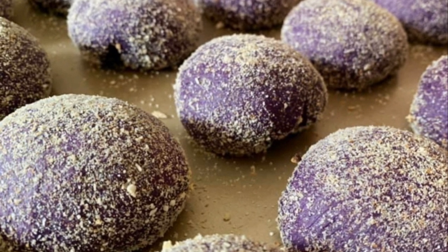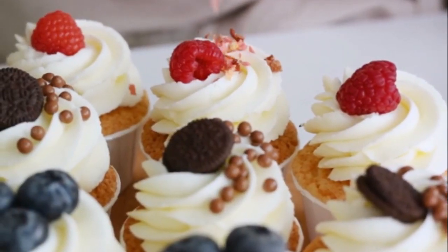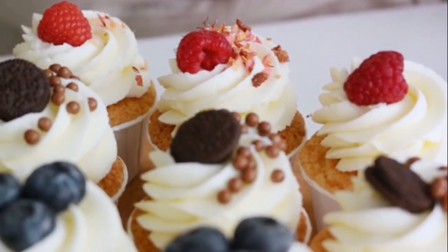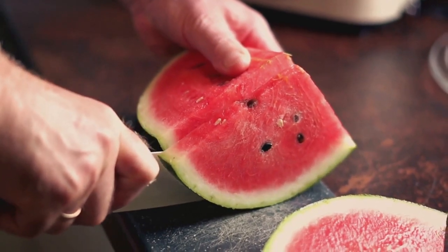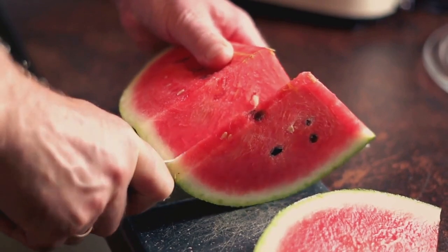V is for vanilla bean. It's not a fruit or a vegetable, but it's so important in the kitchen — it brings a sweet and aromatic flavor to our favorite desserts. W is for watermelon, a juicy fruit that's perfect for a hot summer day. Have you ever tried a watermelon salad? It's delicious.